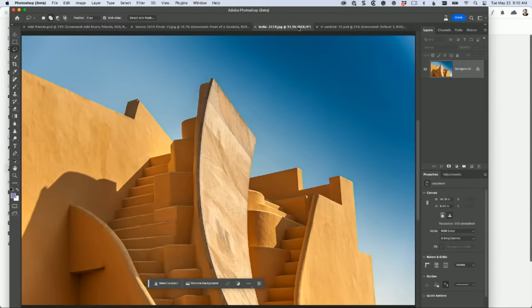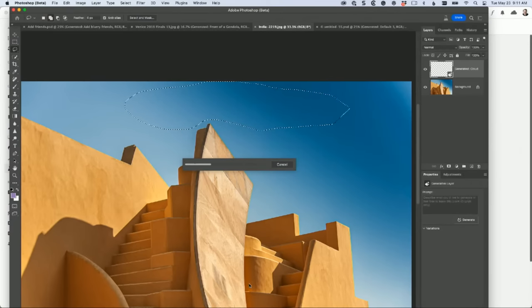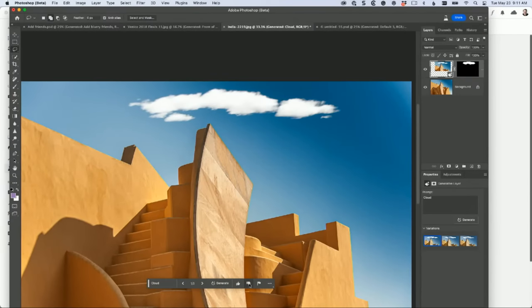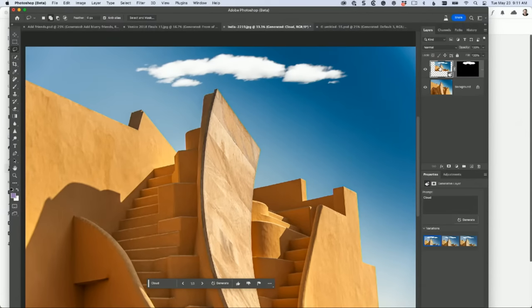Let's take a look at this image. Say you wanted to add a cloud. Just make a selection and hit Generative Fill. Type 'cloud,' hit Generate. Sometimes it'll generate multiple clouds or different choices - occasionally it'll even generate a cartoon cloud and you don't have to take that one. Look - it just put some clouds right there. You get different cloud choices. And importantly, this is non-destructive - it creates that cloud on its own separate layer with a layer mask.